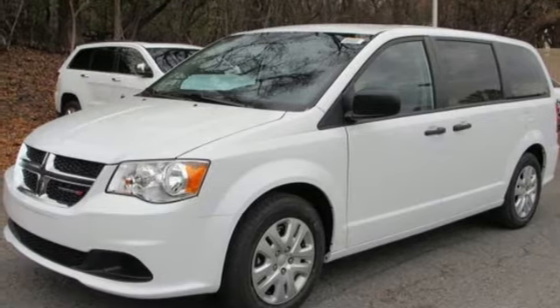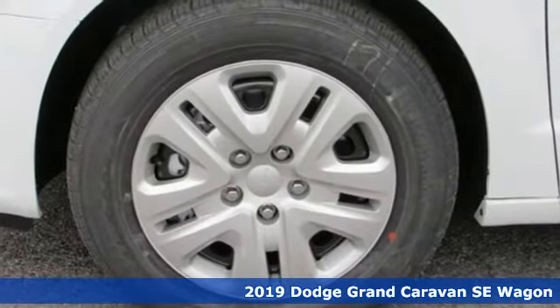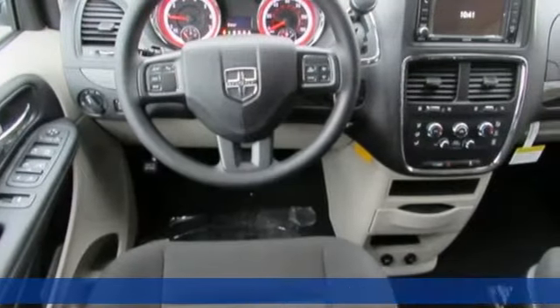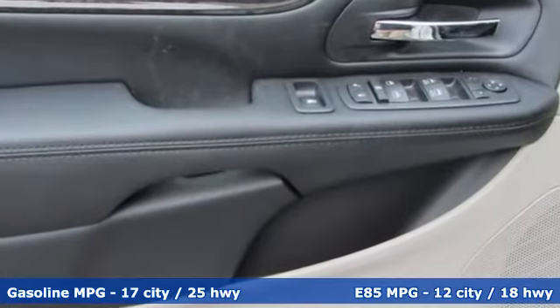It's a new 2019 Dodge Grand Caravan. Take control of any situation. With an impressive amount of different seating and storage combinations, you can carry kids, dogs, groceries, luggage, nearly anything you can think of.